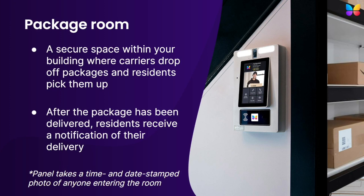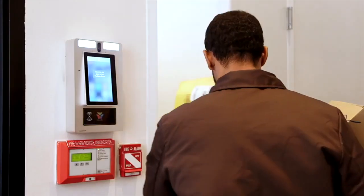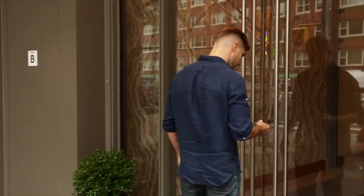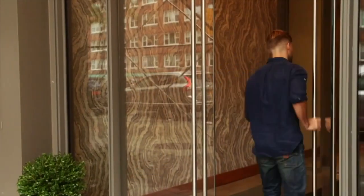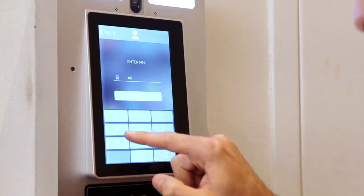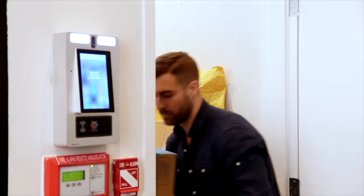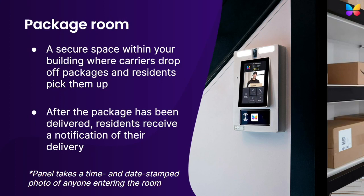For those of you who would like to have a place for delivery carriers to store their packages once they've entered your property, we offer package rooms. Package rooms are secure spaces within your building, typically near the entrance of the property, and often a converted utility closet or other small space, where carriers drop off packages and residents pick them up later. Delivery carriers can access the package room by either using the same delivery pin or delivery pass they use to get into your property, or they can make a video call to a building resident or staff member directly from the package room panel installed at the entryway of the room. After a package has been delivered, your residents receive a notification so they know it's time to pick it up. Our package room panel is just like our video intercom system, but with specialized software installed on it to make the delivery, storage, and pickup process quick and easy for your delivery carriers, residents, and property staff.